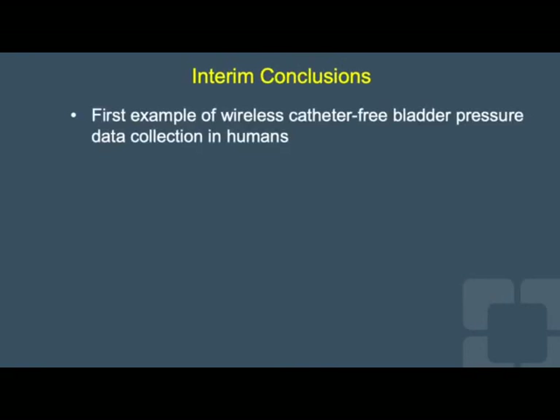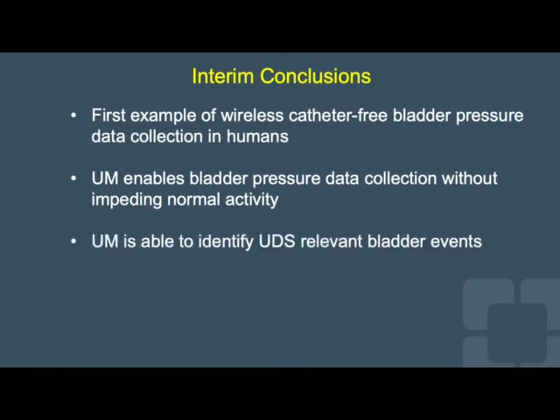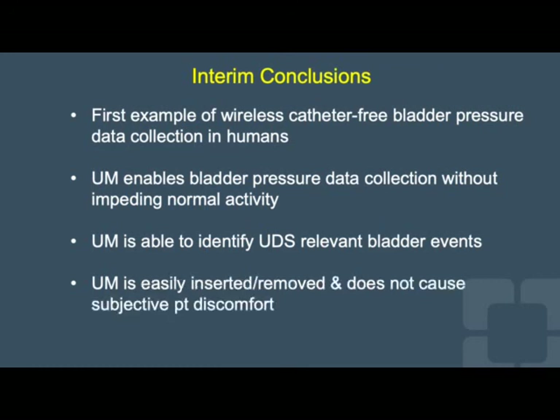To conclude, this is the first example of wireless catheter-free bladder pressure data collection in humans. The Uromonitor enables bladder pressure data collection without impeding normal activity, and is able to identify relevant bladder events that would be characterized on urodynamics. Finally, it is inserted and removed with ease and does not cause significant patient discomfort.